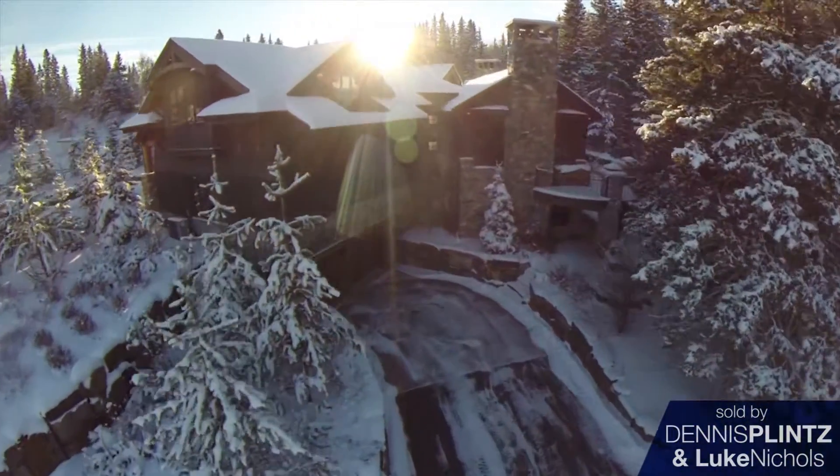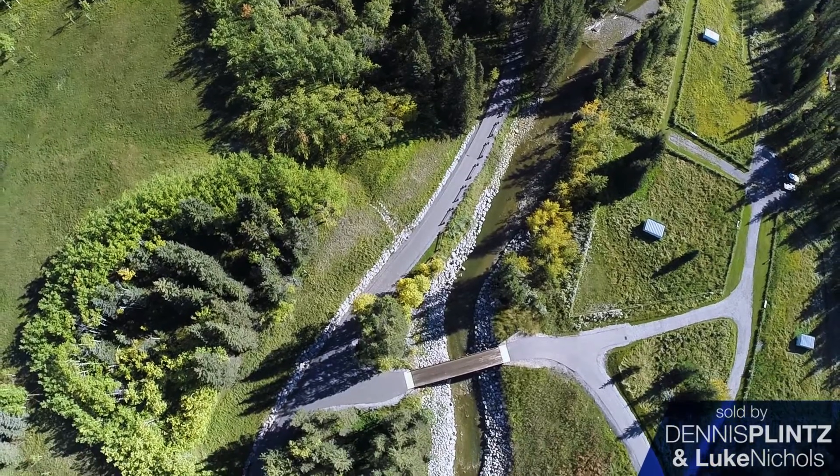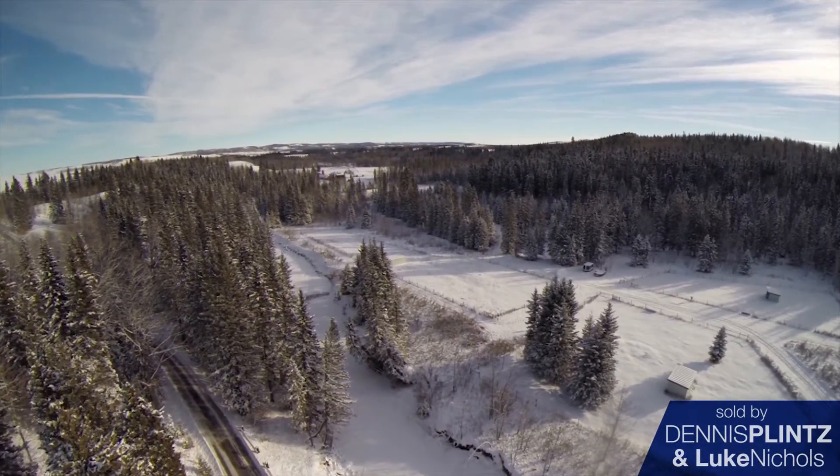It's 68 acres and the fish creek basically cuts the property in half. About 30-35 acres are on the north side of the fish creek and about the same amount on the south side.